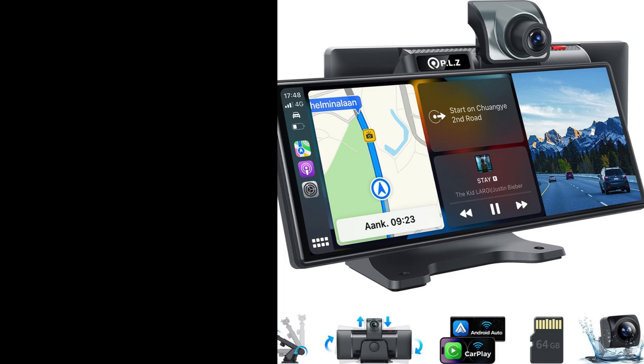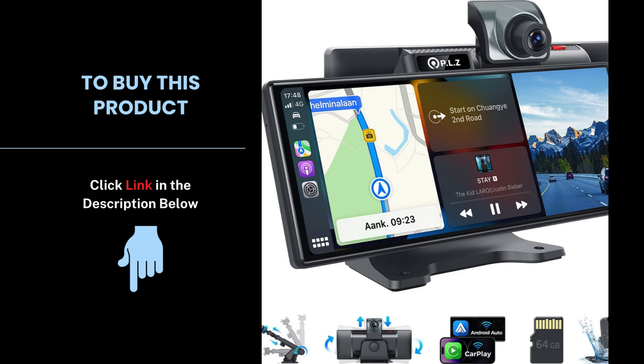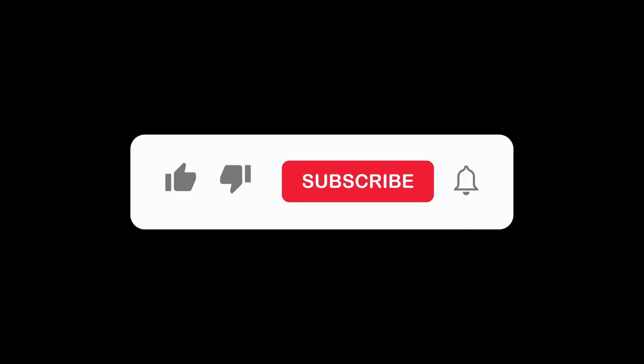If you're ready to upgrade your car's entertainment and safety, be sure to check out the link in the description. Don't forget to like, subscribe, and hit the bell icon for more in-depth tech reviews.